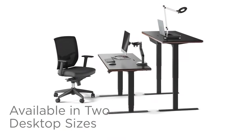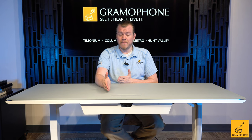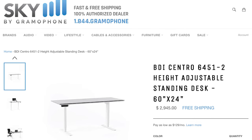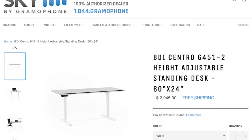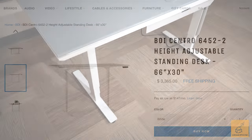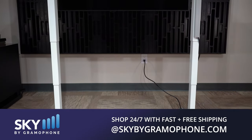These are available in two different sizes. You have the 6451, which is 60 inches long by 24 inches in depth. And then you have the 6452, which is 66 inches long and 30 inches in depth — another 6 inches there as well. The 6451 goes for $2,945, and the 6452 goes for $3,365. You can pick both of them up on skybygramophone.com — I'll have the link down below — with fast and free shipping straight to your door, after a secure checkout.